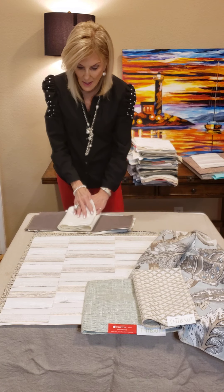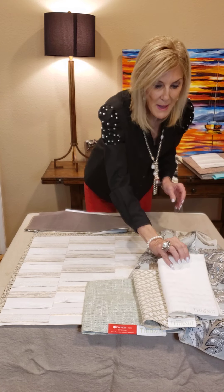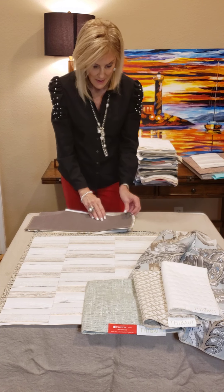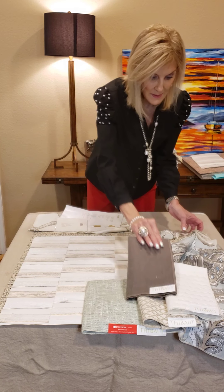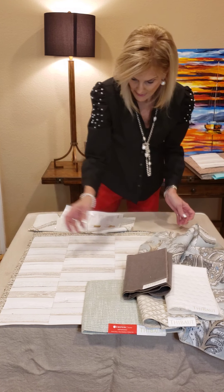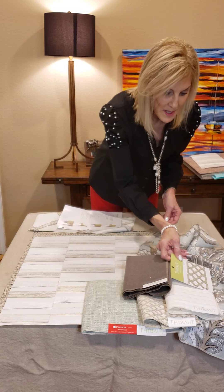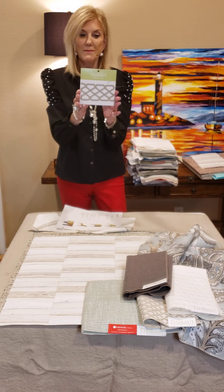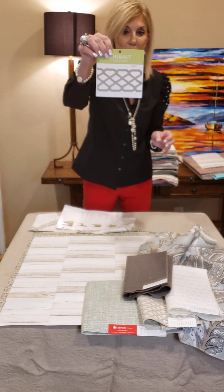And then people are doing bedding, so we have matelassés also. This is a beautiful white matelassé. We're going to bring in your brown tones to go with the fabric, and then your trim. This trim is actually $44 retail. This is called Ripley Appliqué. It comes in several colorways.